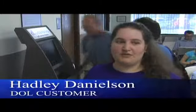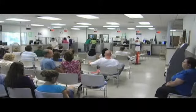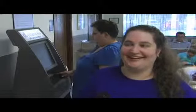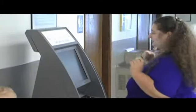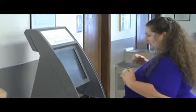I think if people can help themselves, it would save a lot of aggravation because this line is really long. Hadley Danielson had her license stolen. She was prepared for a long wait with her husband and one-year-old baby, but her wait at the Lacey licensing office was much shorter than she expected.